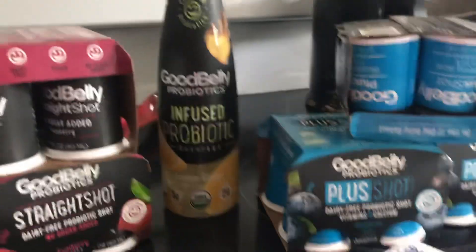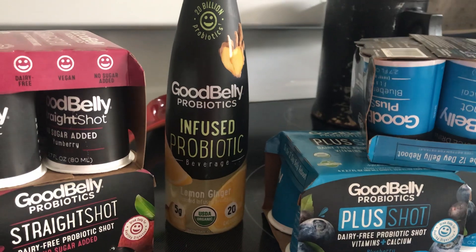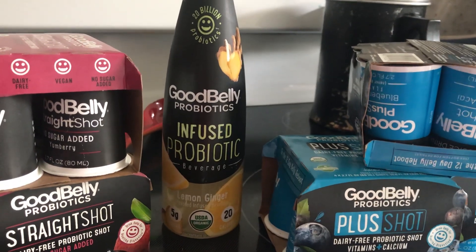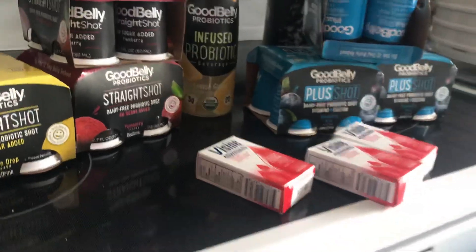I also got the Infuse probiotic — this is a drink. This here is $1.98 and you get back two dollars from Ibotta, so this is free. So these are the items I got.